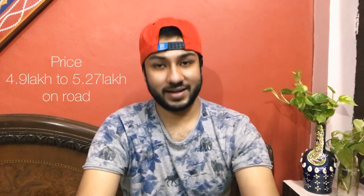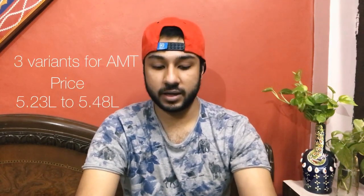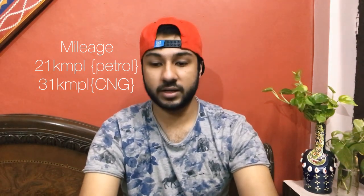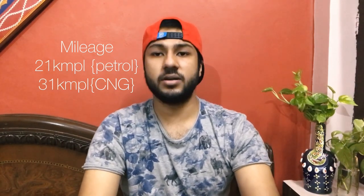The second car is the Maruti Suzuki S-Presso. It comes with a 1000cc engine option. The price starts from ₹4.9 lakhs and goes up to ₹5.27 lakhs. AMT transmission is available. The CNG option delivers 31 kmpl and the petrol version gives 21 kmpl. Six color options are available.